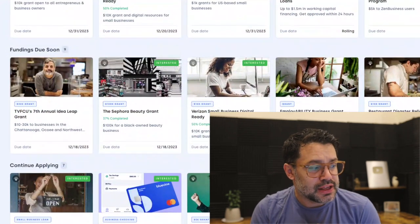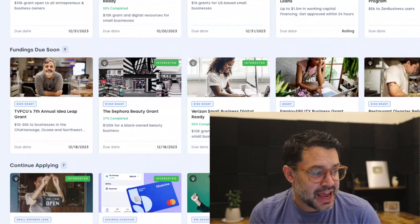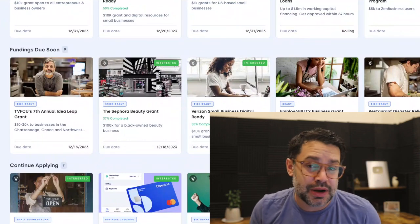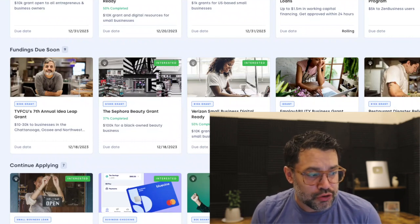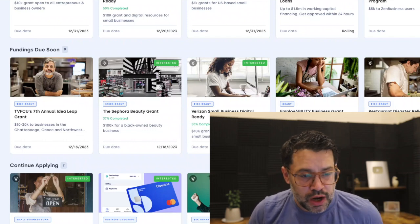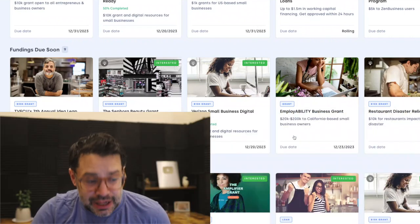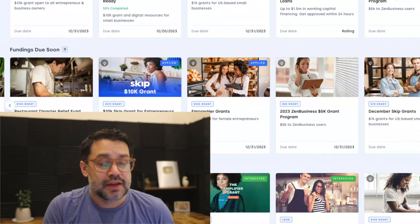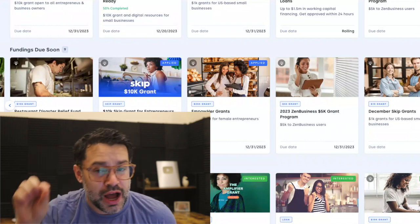In order of due date: the TVFCU 7th Annual Idea Leap Grant is for certain businesses in Tennessee — $10,000 to $30,000 grants, due December 18th. Also due is the Sephora Beauty Grant — $100,000 grants for Black-owned beauty businesses. Then the Verizon one already mentioned. The Employability Business Grant offers $20,000 to $200,000 to California-based small business owners, due December 23rd. You can see the details here. Then there are five more due between Christmas and New Year's, including four due on New Year's Eve.